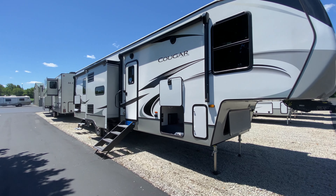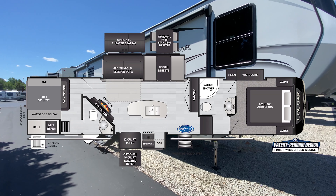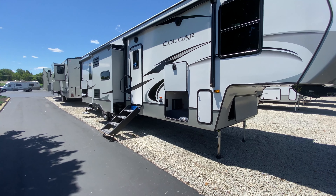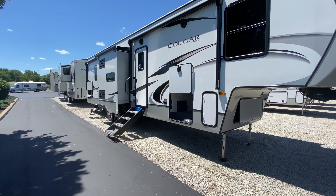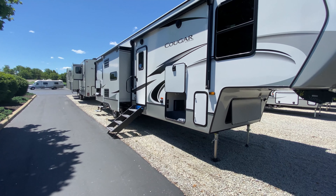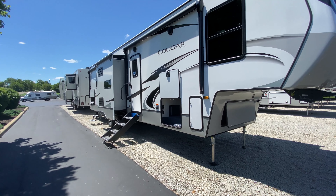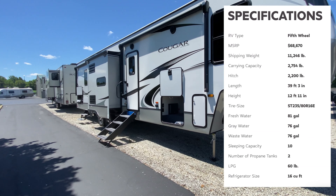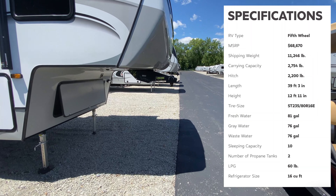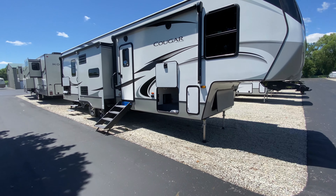Hello everyone and good afternoon. I am standing in front of the beautiful Cougar 364BHL fifth wheel. This is part of your regular Cougar fifth wheels, not the half ton fifth wheels, so these are a little bit bigger but that just means they have even more features to offer, and this floor plan in particular is very unique. Our weight is 11,246 pounds, our hitch weight is 2,200 pounds, and our overall length is 39 foot three inches.